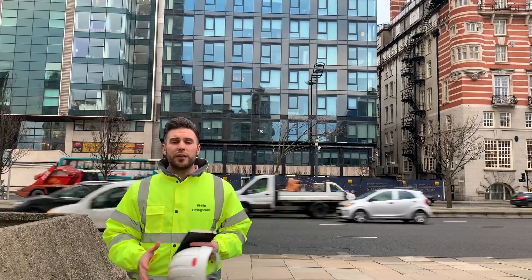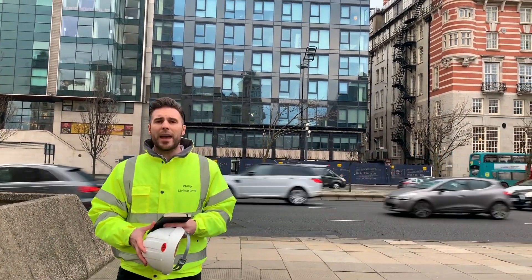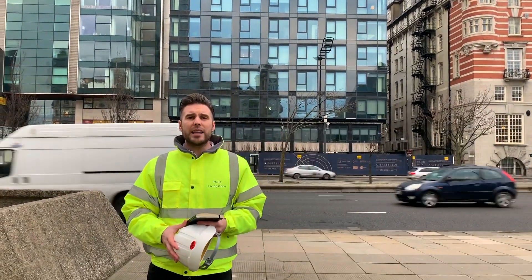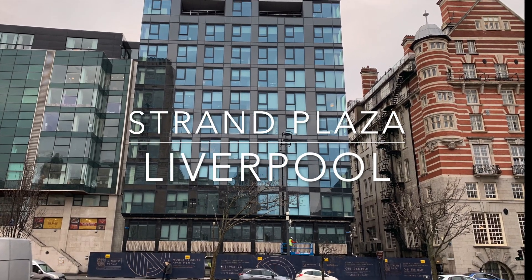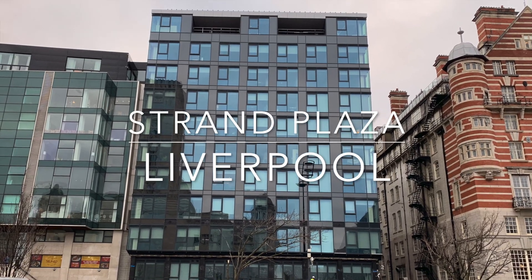That's it for this week's update down here at Strand Plaza. There's a massive push now to get the remaining works on the penthouses complete, so join us for further updates and we'll see you then. Thank you.